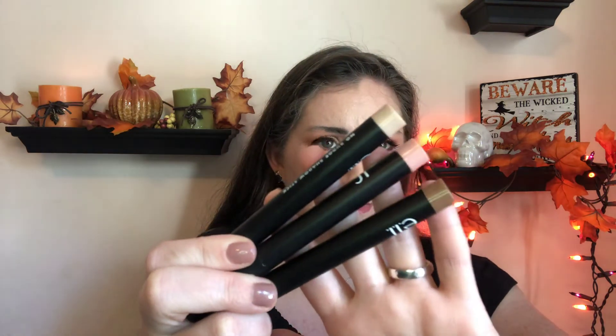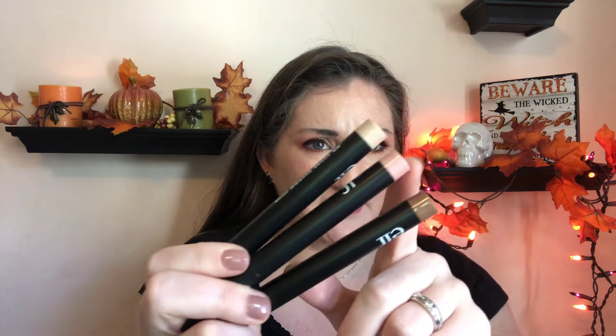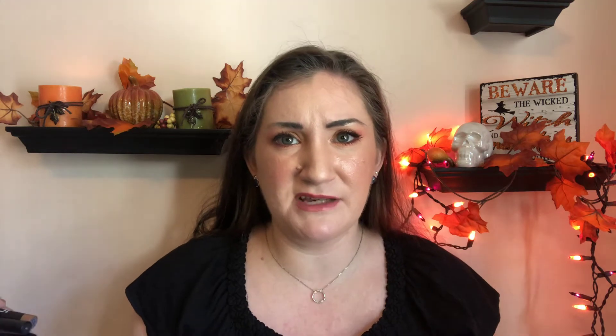Now we're going to transition into the eyeshadow singles that I purchased for myself, starting with the stick eyeshadows. I only have three that I can find, and they're all from e.l.f. — just different shades. I have a champagne pearly highlight one, a pinky shimmer one, and a bronzy shimmer one. Not all that different from what subscription boxes send me, so I guess I can't complain too much.